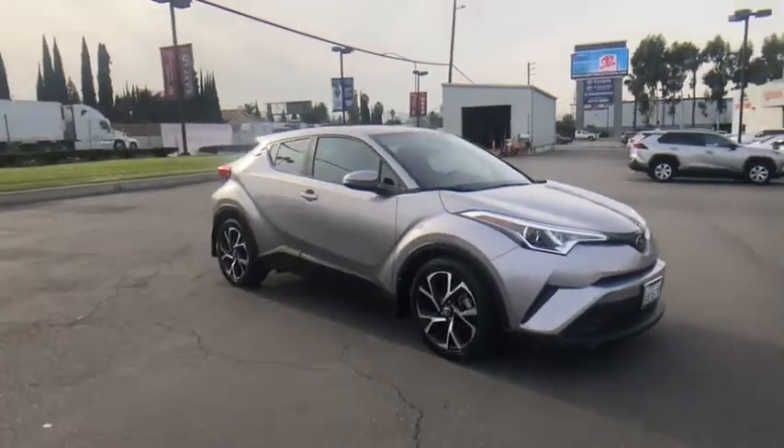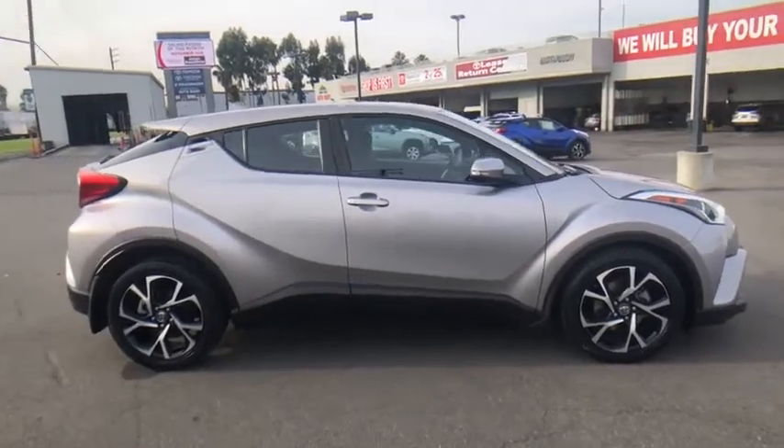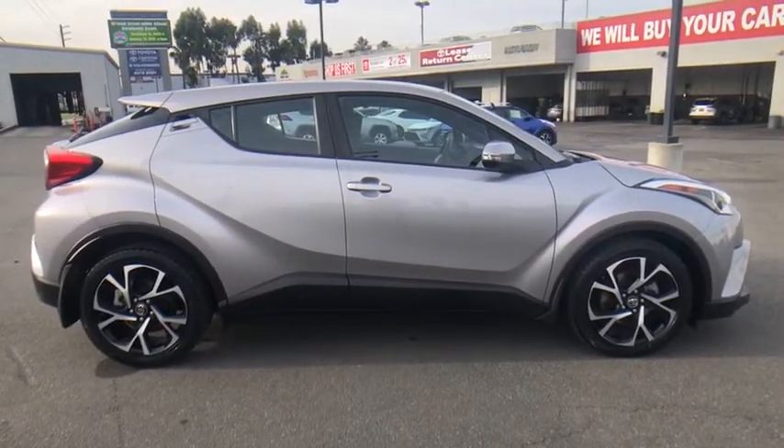Make a great choice today with the 2018 Toyota C-HR. The Toyota C-HR's fresh design makes it stand out in the crowd and the interior oozes with style.